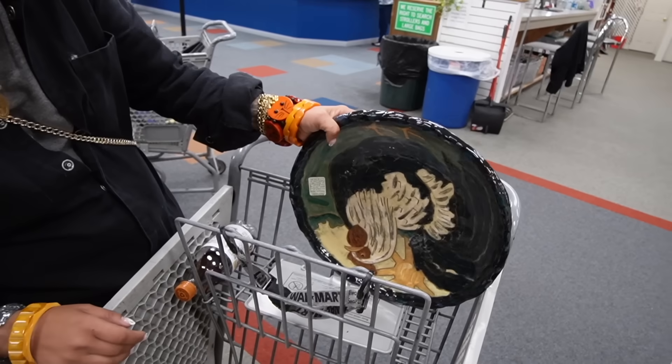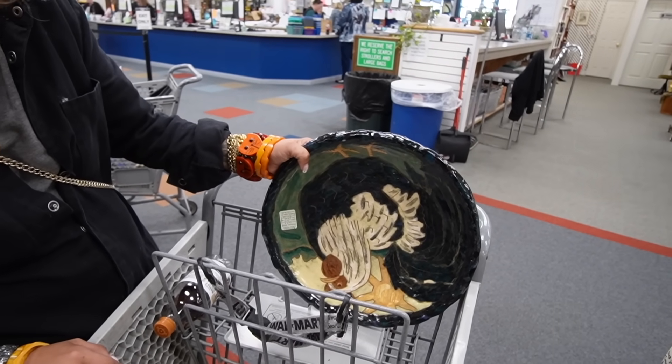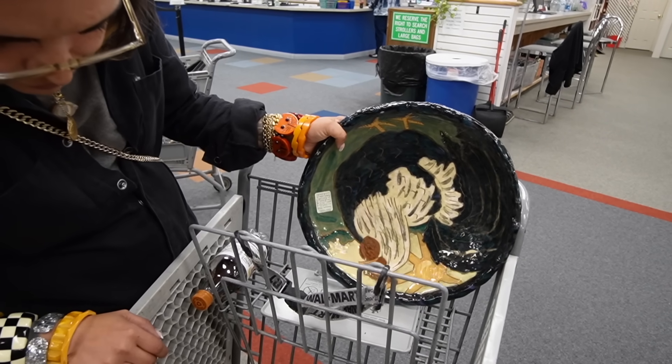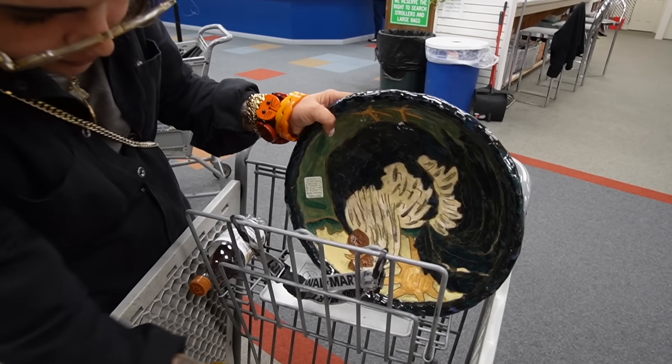I want to see what this is — it's a rooster. He is so regal. That is a regal rooster. I think the bell is my favorite thing, though.